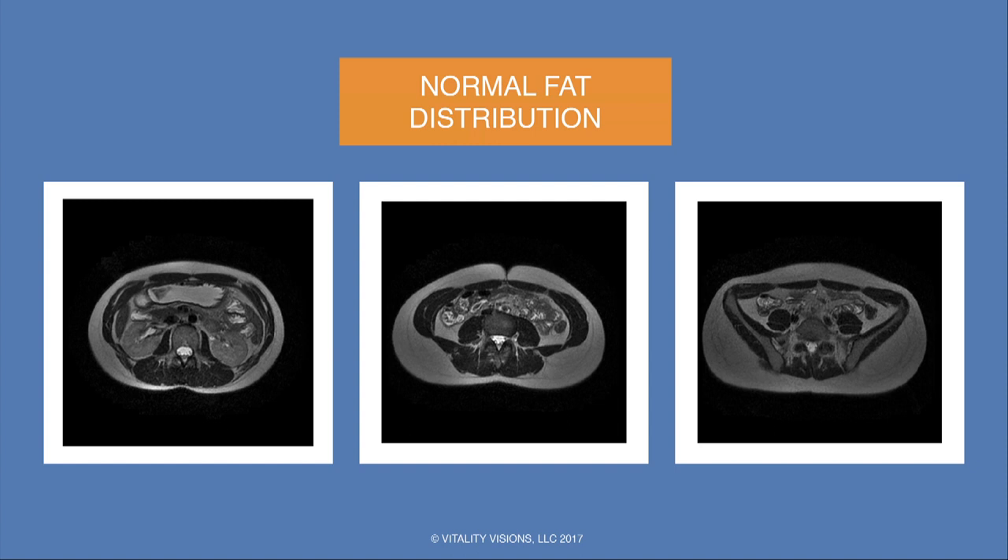Just to illustrate normal fat distribution: this is a middle-aged woman with a fair amount of fat in the buttocks and hips — this is normal distribution — and very little visceral fat. At the level of the kidneys and stomach, very little fat; as we come down to the level of the umbilicus, a little more; and at the level of the pelvic bones, a little more too. A nice normal fat distribution for a woman.